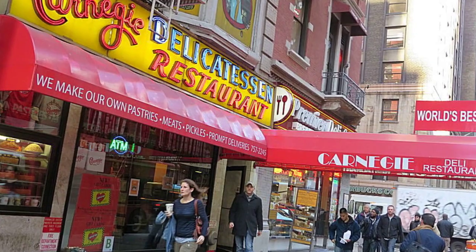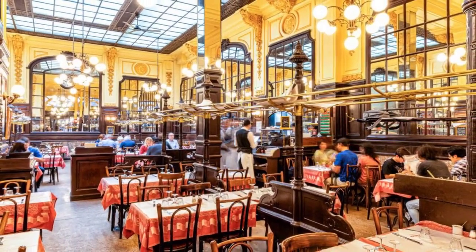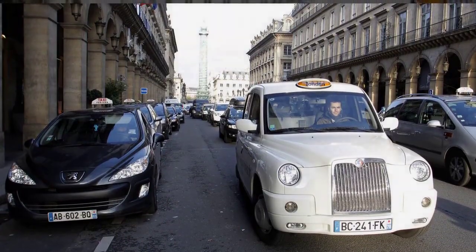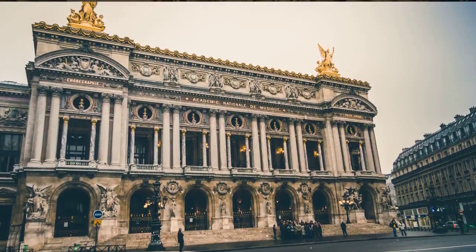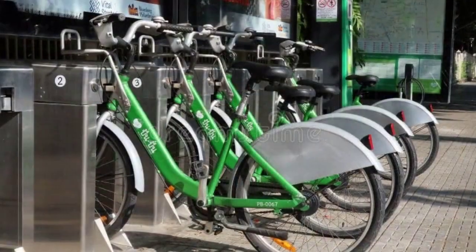Take advantage of happy hour. Many bars and restaurants in Paris offer happy hour specials on drinks and food. Avoid taking taxis, as taxis in Paris can be very expensive. Instead, use public transportation or the Vélib' bike-sharing system.